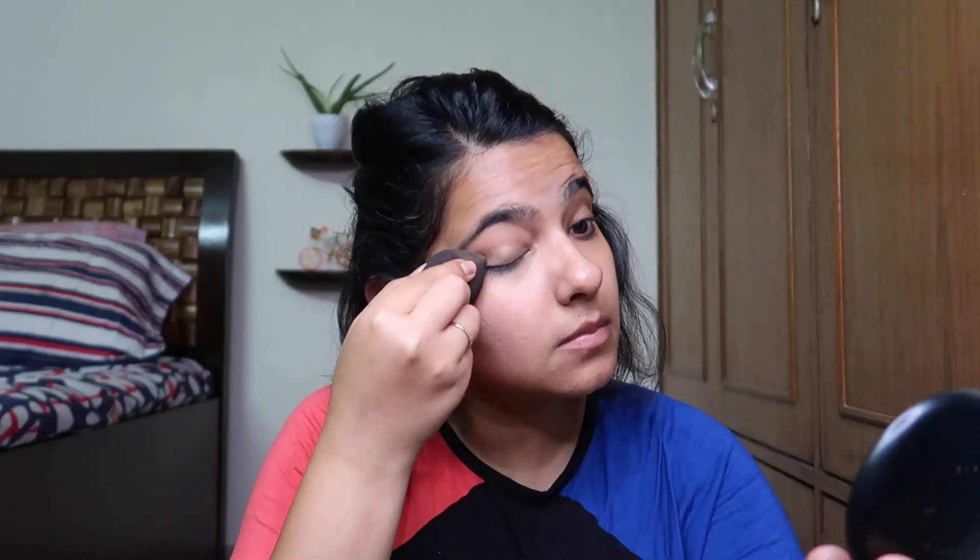And we use a panda brush. Could be stone as well, I'm not really sure. We have to dab, dab, dab, dab, dab on our face.